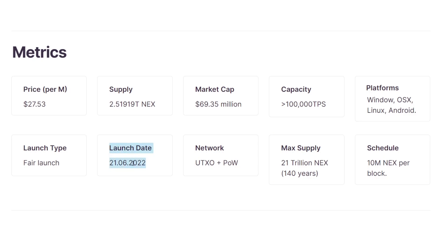The max supply of Nexa is 21 trillion coins, with around 2.2 trillion already mined, which is around 11% of all coins.